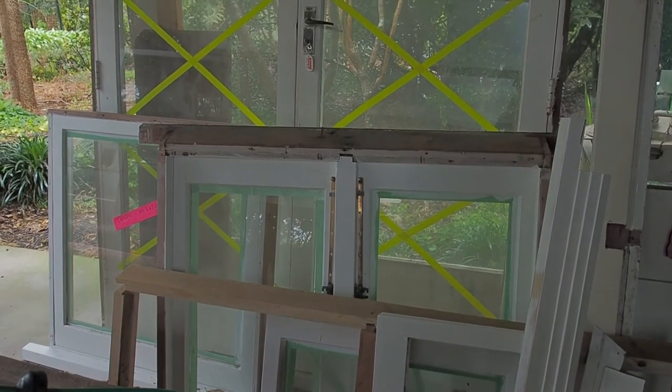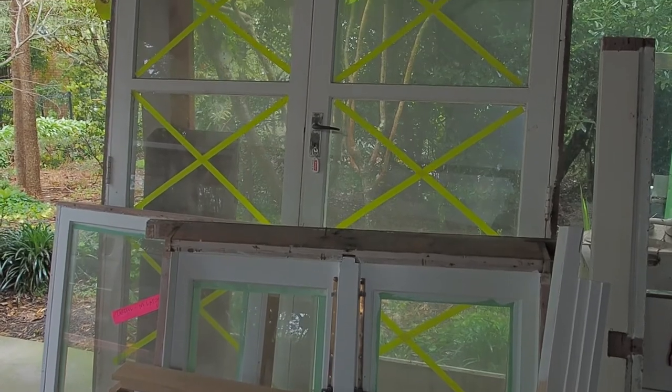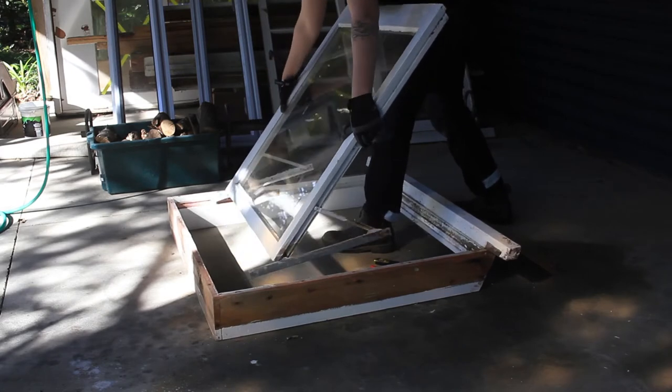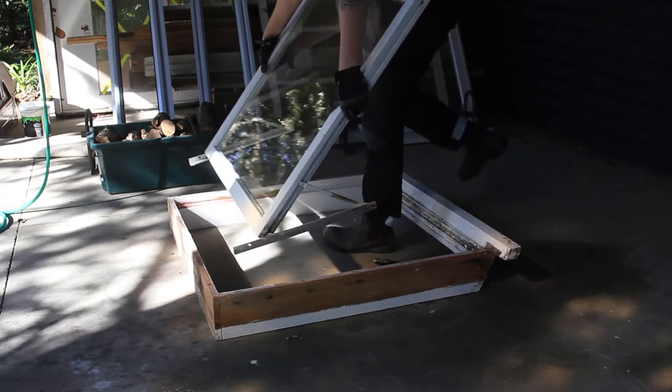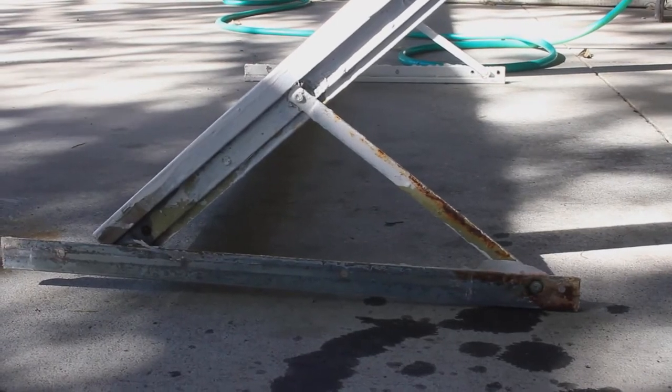Welcome to the windows episode. It turns out that windows are really expensive, and if I got new ones it would use up half of the entire budget. So me and Rose found a house lot of secondhand wooden windows on Trade Me for 150 bucks.